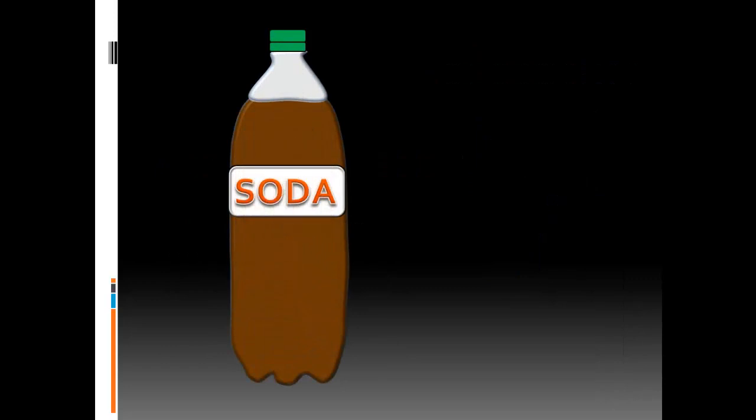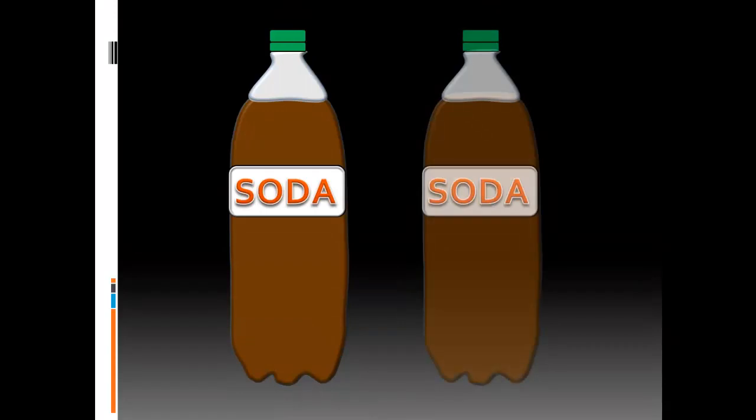Picture a two-liter bottle of soda. In a normal healthy adult, they would be able to breathe out enough air to fill up two of these bottles. That's a lot of air.